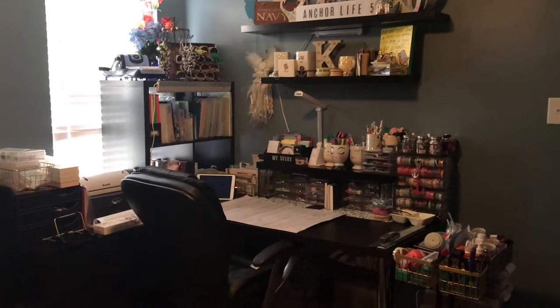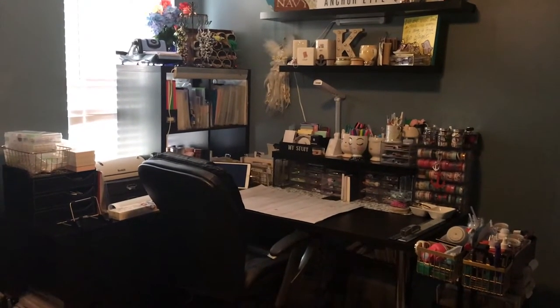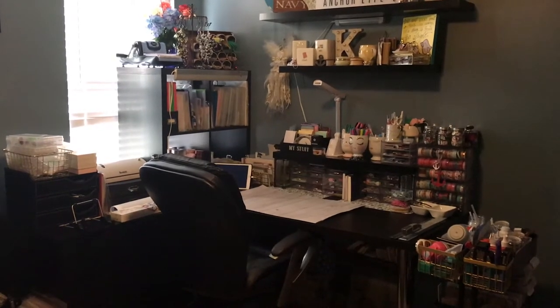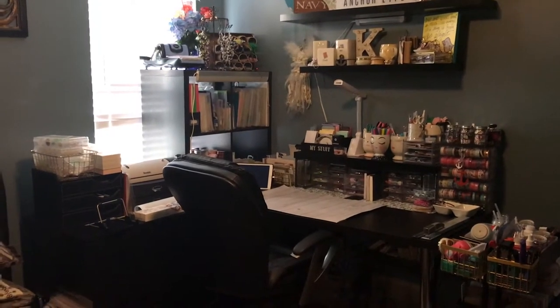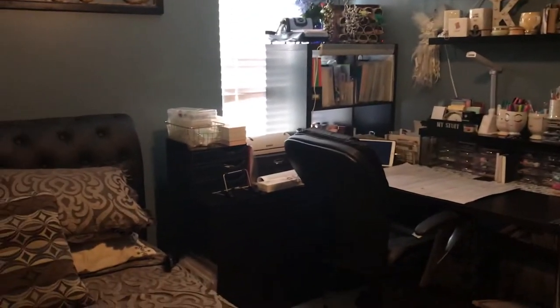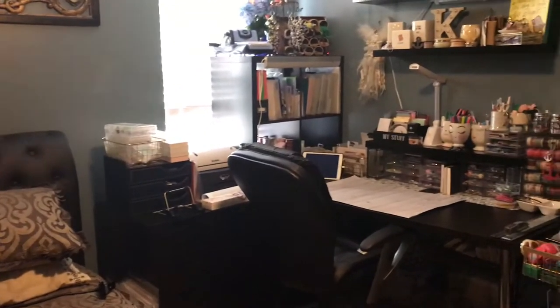Hey everyone, Christy with Anchor Life 5. Thanks for stopping by and joining me for a few minutes today. I wanted to do a 2019 updated room tour for you all, so let's go ahead and get started. My craft room is my guest bedroom slash craft room upstairs in my house.